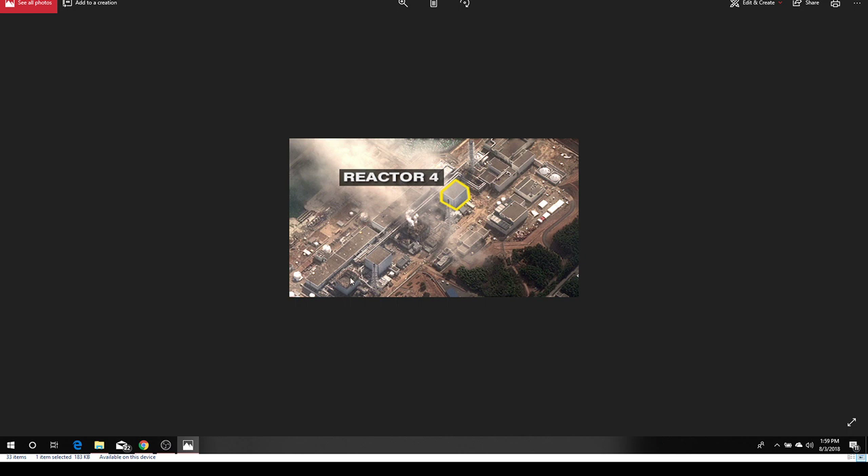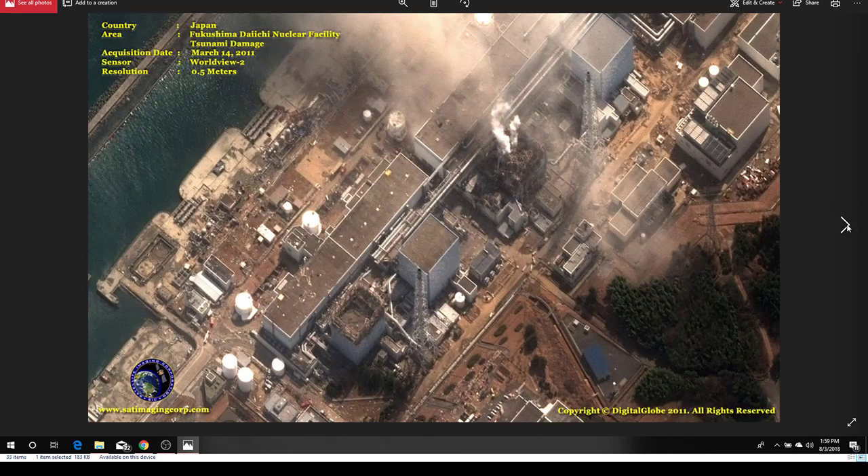So here's reactor 4. Unit 1 blew up, Unit 3 blew up, Unit 2's door fell off, and here's 4 — it's going to blow up. But I can never find a picture of 4. This is the 14th; 4 blew up on the 15th. Look at that disaster down there. None of that's going to work ever again.